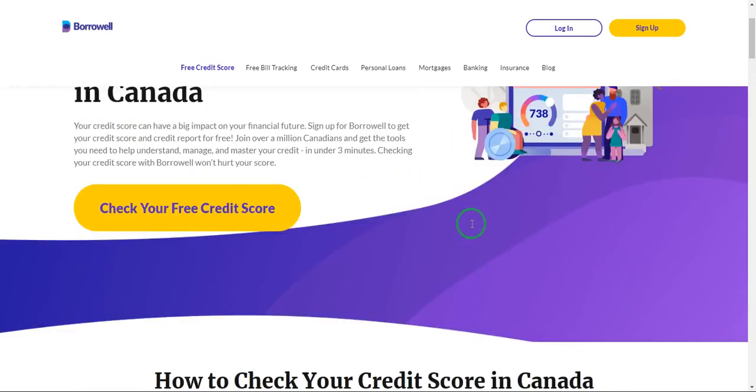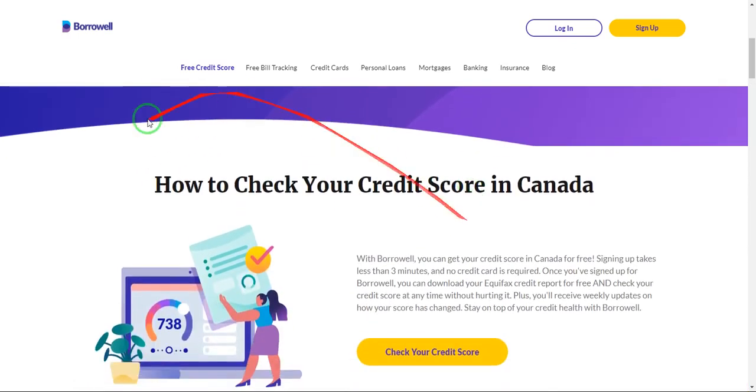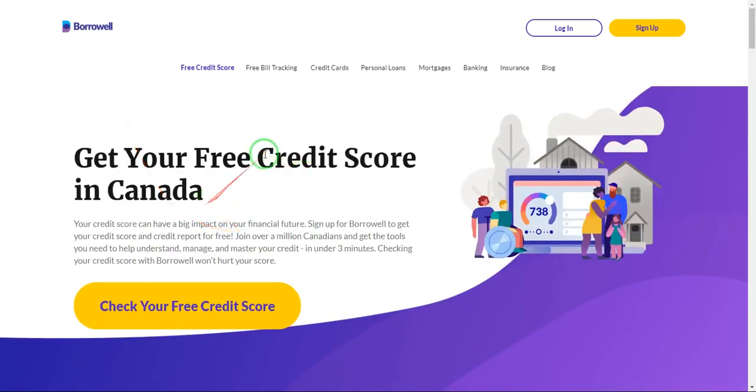They don't ask you for any of those things. All you have to do when you come to this website's homepage is just click 'Check your free credit score.' If you don't have an account, you need to create one — don't worry, it's very easy and takes less than 3 minutes. This website is particularly advantageous if you live in Canada.